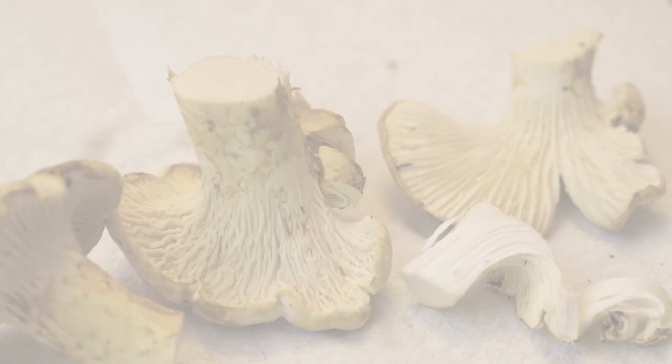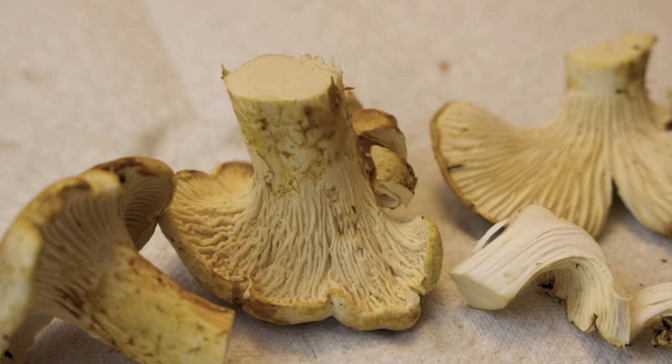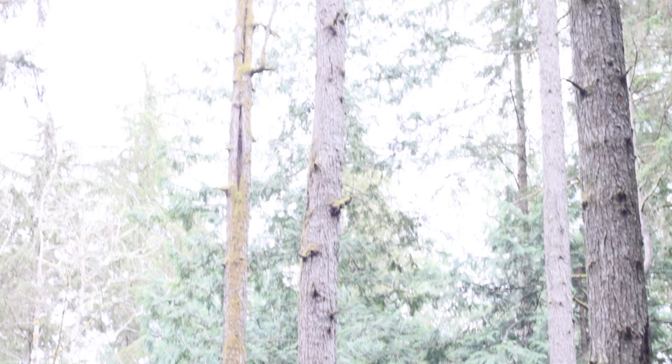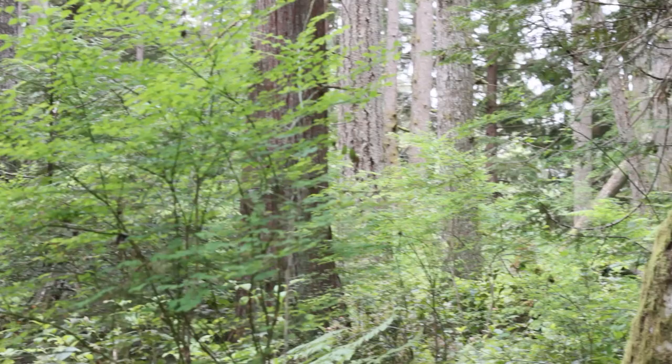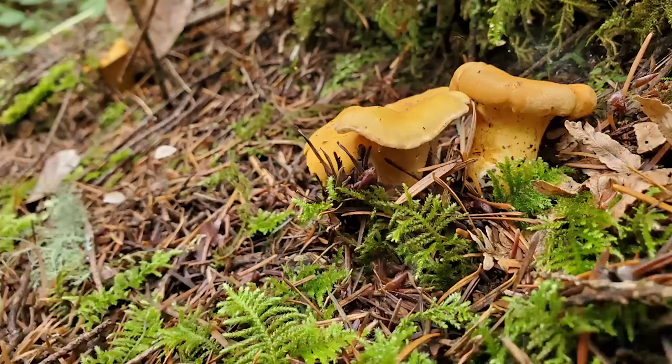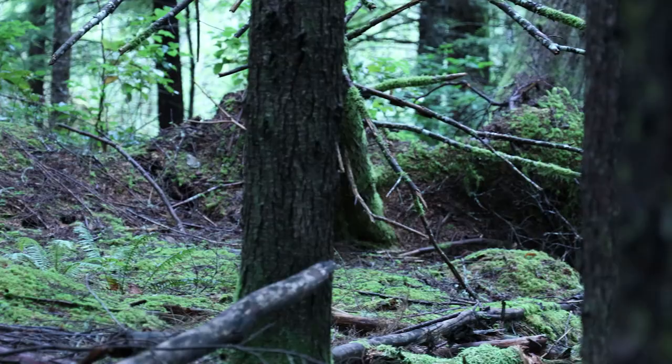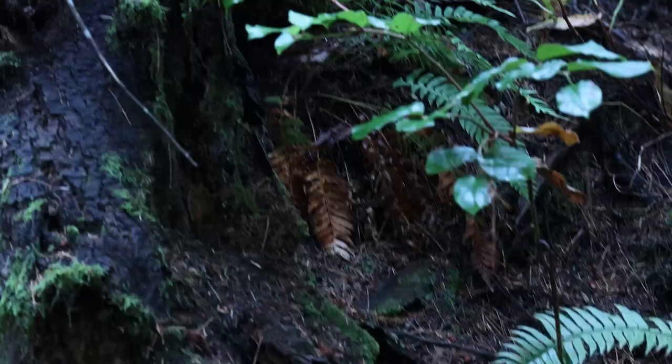This right here is Cantharellus subalbidus, the white chanterelle — it looks a lot like a golden chanterelle. It's got the decurrent veins running down the stipe and the wavy margin on the cap. A chanterelle is a mycorrhizal mushroom, meaning it associates with coniferous trees here in the Pacific Northwest. Out east they can grow with deciduous trees, but here in the northwest it's always a coniferous tree — fir or hemlock. They're going to be growing where there's a lot of moss, ferns, and needle duff. They don't like windy environments, direct sunlight, or too much warmth. These mushrooms fruit best at about 55 to 60 degrees.